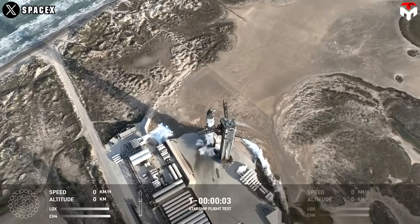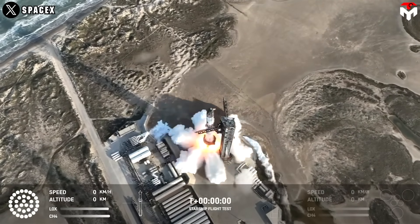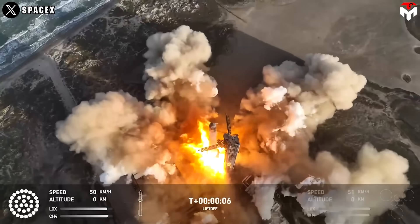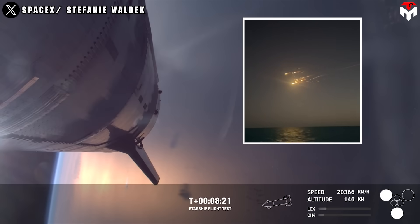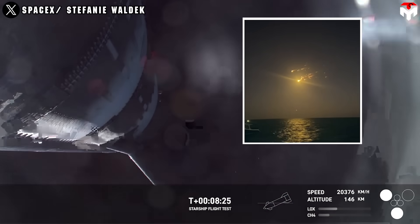Flight 8 was nothing short of an emotional rollercoaster. SpaceX finally launched Starship Flight 8, achieving a historic milestone. The super-heavy booster was successfully caught by the tower on the third attempt. But just when it seemed like a perfect mission, disaster struck — once again, they lost the second hardware version.